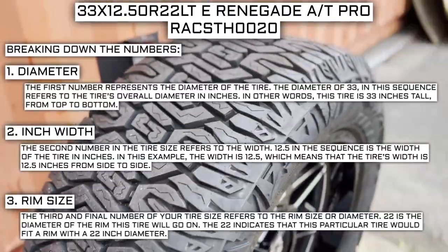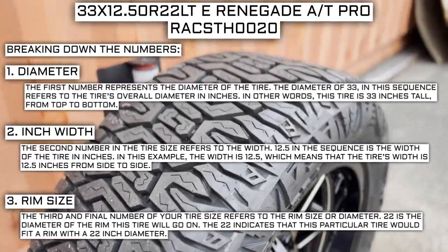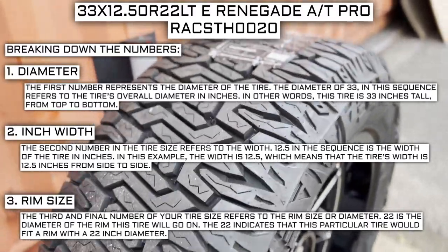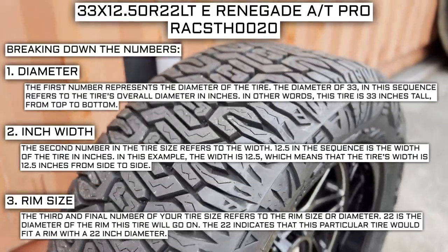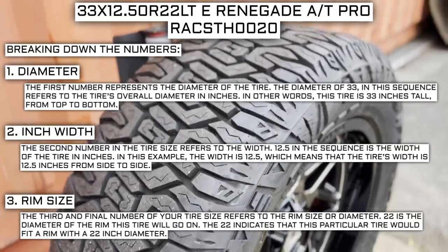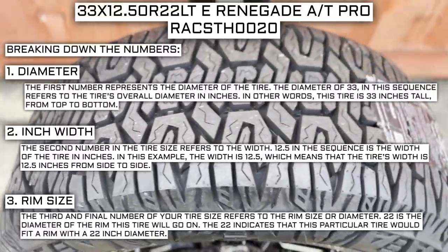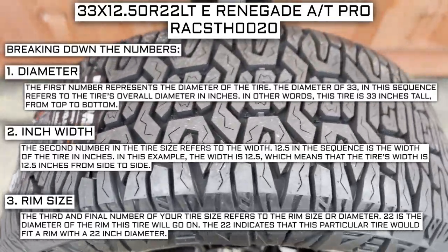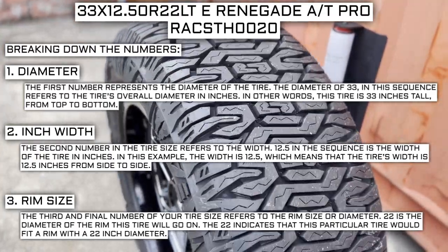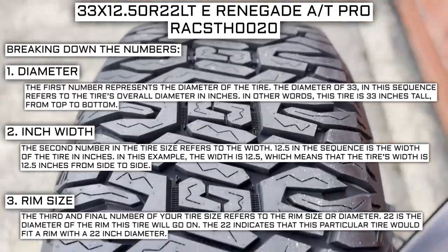The third and final number of your tire size refers to the rim size or diameter. 22 is the diameter of the rim this tire will go on, indicating this tire would fit a rim with a 22-inch diameter. Keep in mind, this number is not negotiable. Unlike the first two numbers, you can't upsize or downsize this part. The only time this number will be different is if you are actually changing the size of your rim. For example, if you find a deal on a set of 265-70R17 tires, you absolutely cannot use them in place of your current 265-70R16 tires unless you are also changing the rim size from 16 to 17.